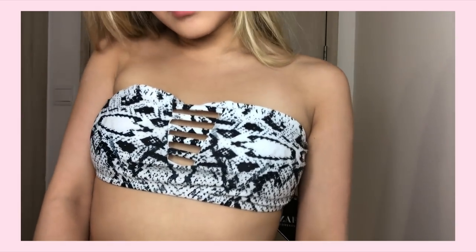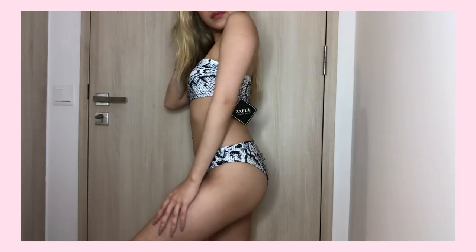Then I got this snake print bikini. There are cut-outs in the middle which I really really like and that's why I decided to get this. And there's just a matching bottom for it.